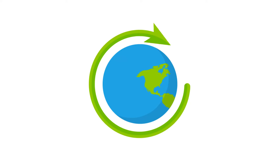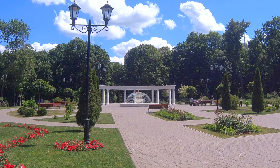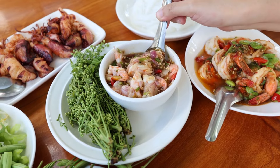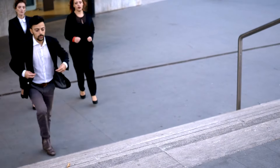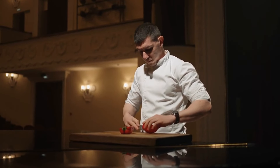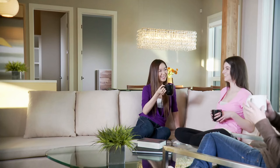Get outdoors — nature is the best free entertainment. Hiking, biking, or just a walk in the park can be incredibly refreshing and cost nothing. The National Park Service offers free admission to all national parks on certain days each year. Host a potluck dinner — invite friends over and ask everyone to bring a dish. It's a fun way to socialize without spending much money, and you get to try a variety of foods without the hefty restaurant bill. Consider swapping skills with friends too — teach something you know in exchange for learning something new.